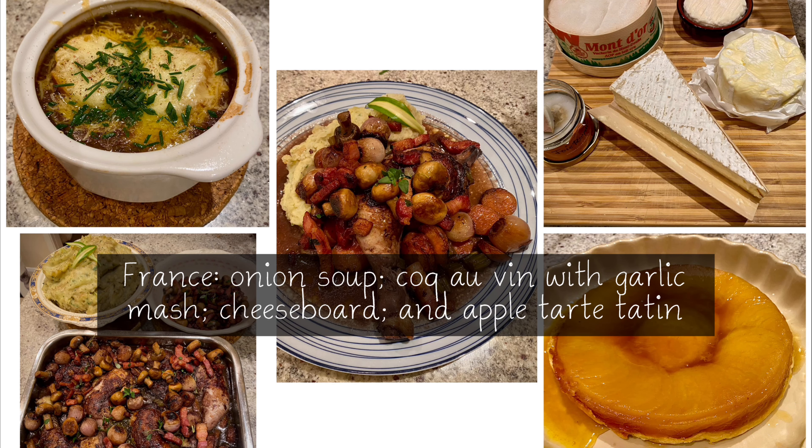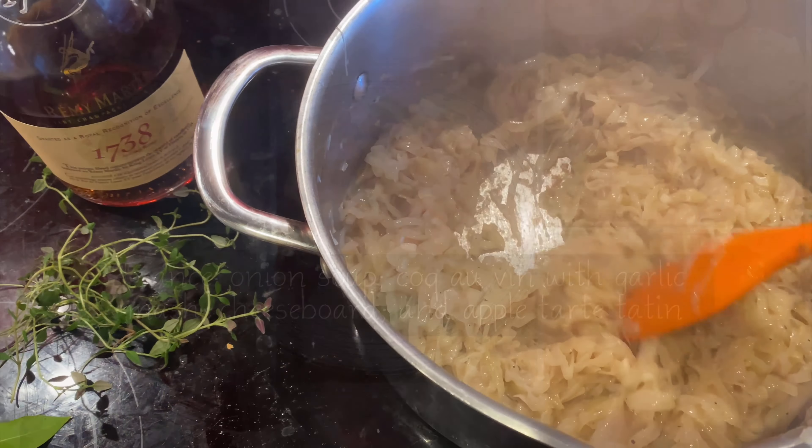Today I'm making French food. I'm starting off with French onion soup, which is a reasonably simple recipe.